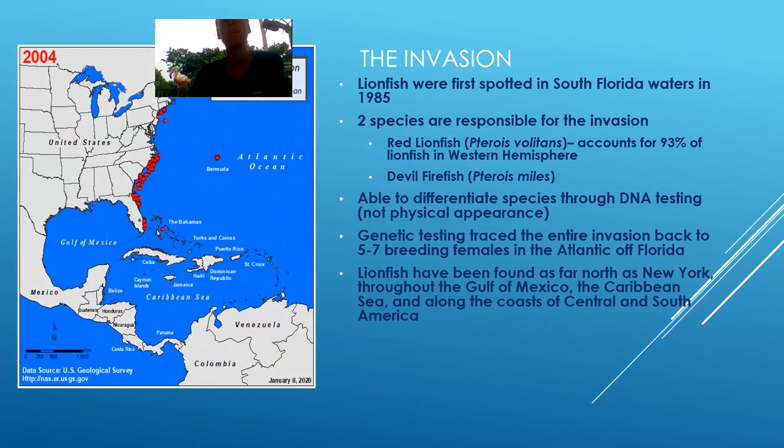The crazy thing about them is that they've been found as far north as New York, even Rhode Island. And now they're starting to make their way down south around South America. Brazil has had a couple of spottings as well.